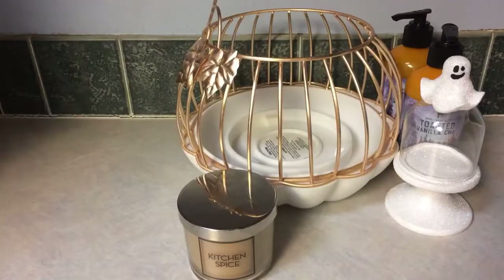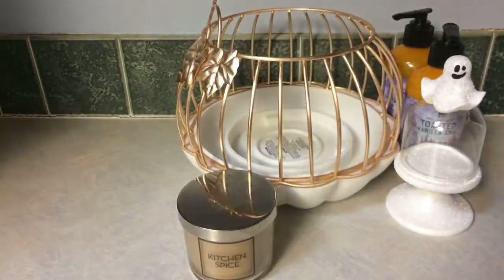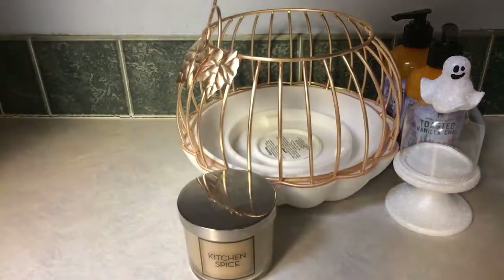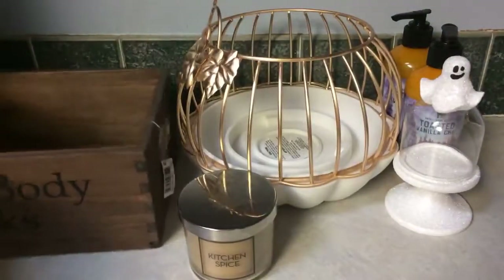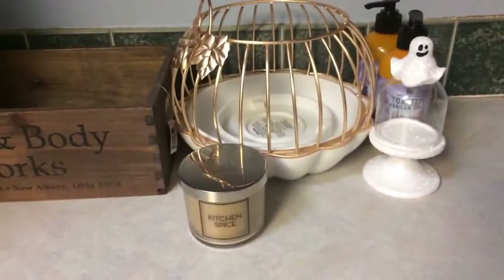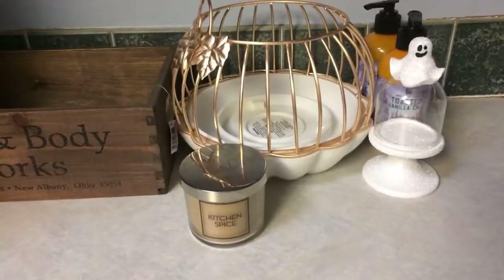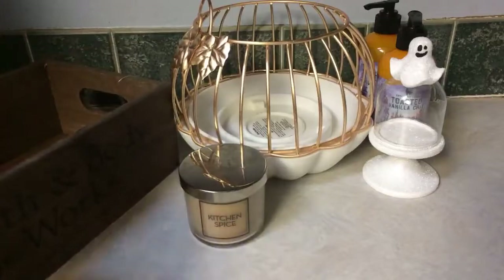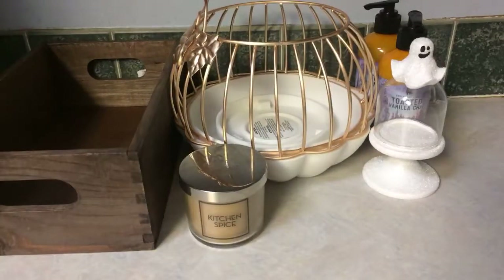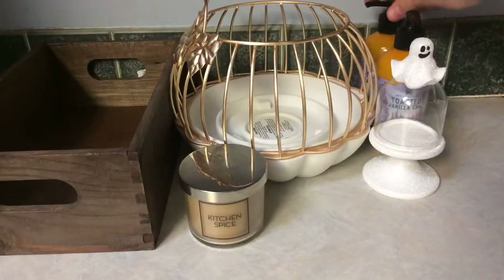For the last little exciting accessory piece — you saw this in the thumbnail from my single-wick haul — it's the little Bath and Body Works crate. It's really big, so I'm just going to have to set it over here a bit out of focus. Let me move my camera back a little bit.